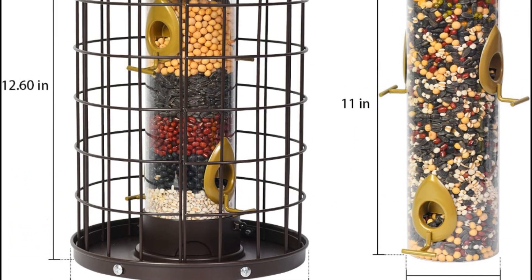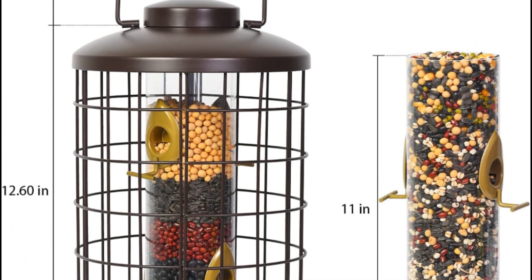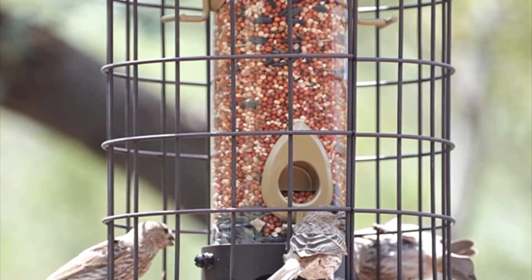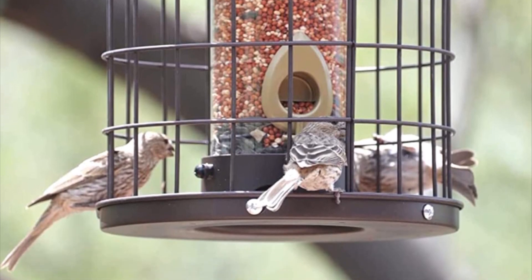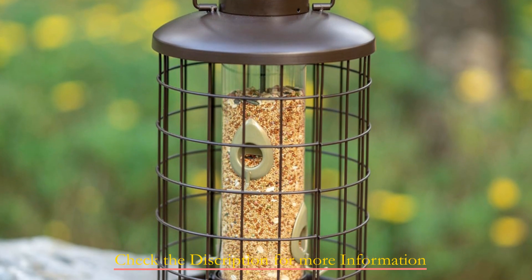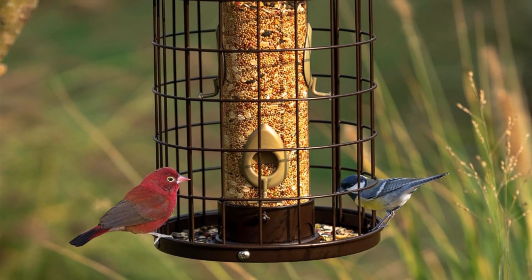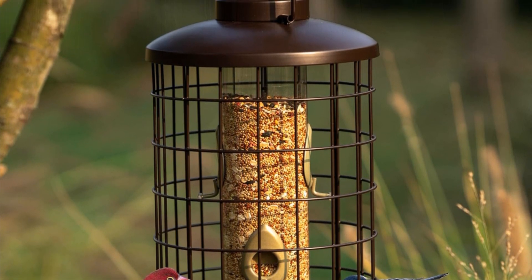With four feeding ports, this feeder attracts a variety of wild birds, including tits, mockingbirds, and warblers. Boasting a generous three-pound seed capacity, the PC tube ensures a bountiful supply of bird mixed seeds. Measuring at a sleek 8.25 x 8.25 x 16.5 inches, the detachable assembly as per the manual simplifies cleaning and refilling, making bird care a breeze. Crafted with durability in mind, the feeder is constructed from heavy-duty stainless steel and iron.